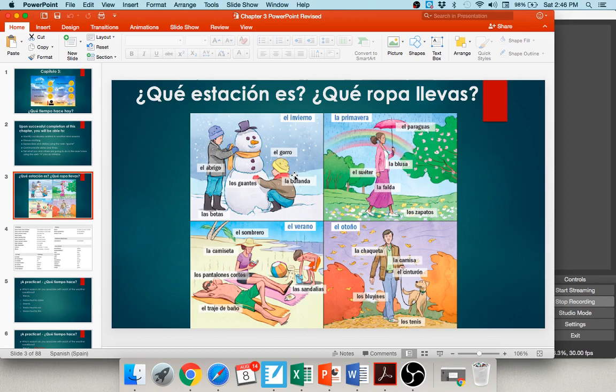Over here in el verano, it looks pretty nice and sunny. You can see this young lady has on some sandalias — sandals. He is wearing a traje de baño — a bathing suit, or swimsuit. She is wearing pantalones cortos — shorts, or literally cut pants — and also a camiseta, a t-shirt, and a sombrero, a hat.